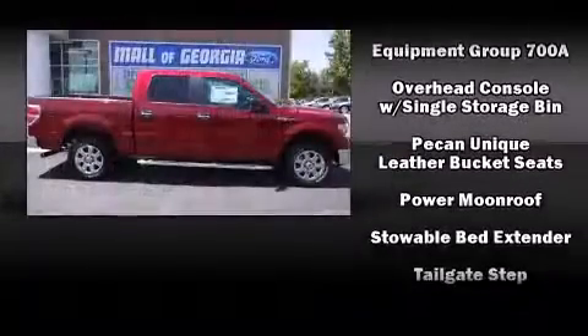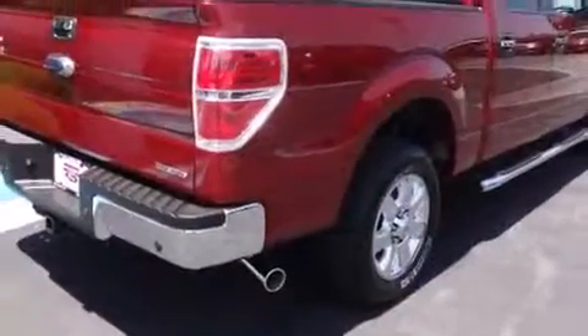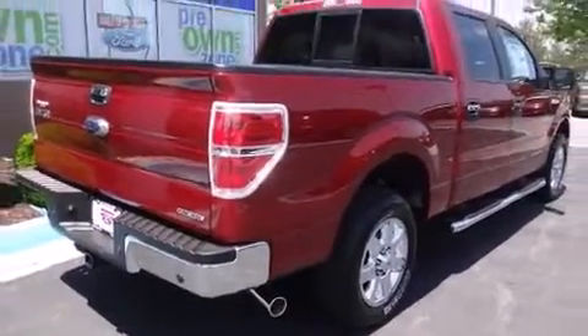Ford ensures the safety and security of its passengers with equipment such as front side-impact airbags, a panic alarm, and four-wheel disc brakes with ABS. Our sales reps are extremely helpful and knowledgeable.